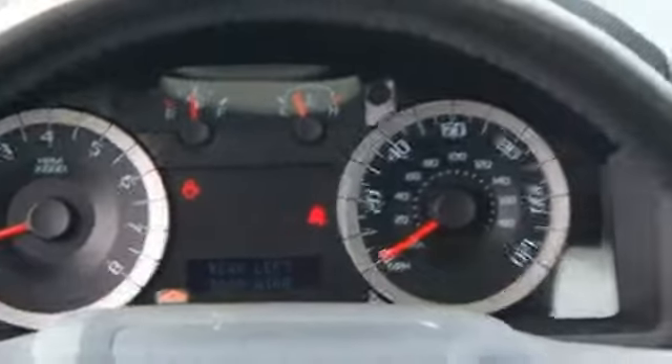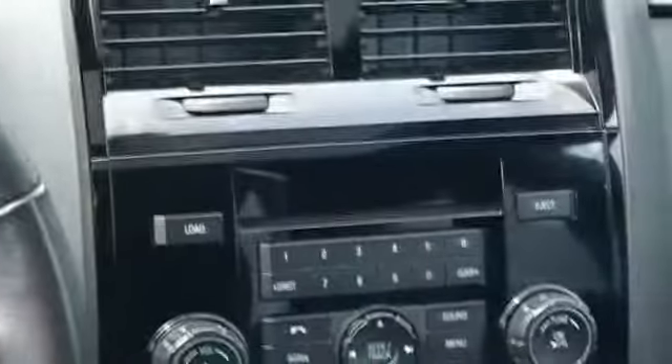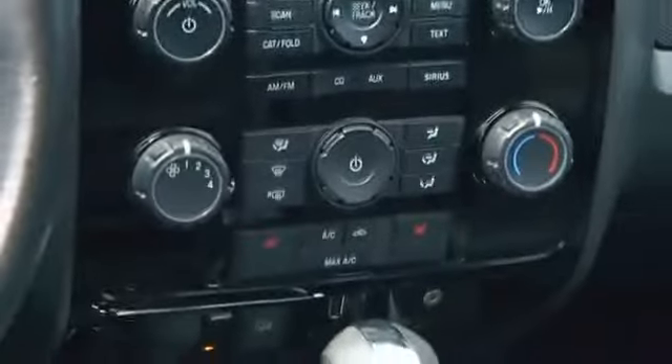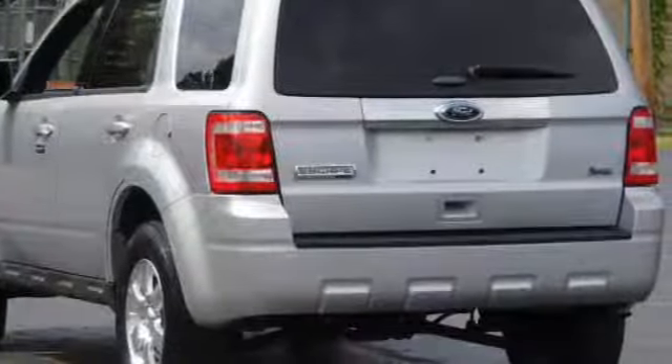Power windows. Rest easy knowing this vehicle comes with a Carfax Vehicle History Report from Carfax, the most trusted provider of vehicle history information. Let us put you in the driver's seat today. Call or click to contact.